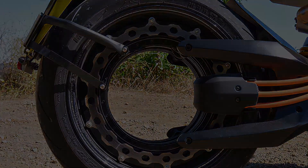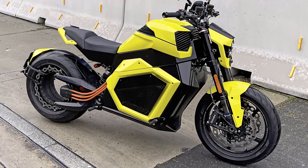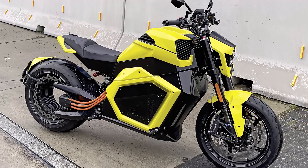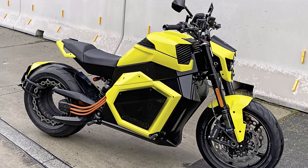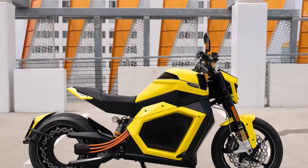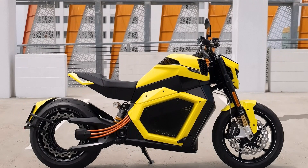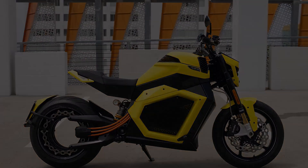The wheels are a combination of forged aluminum 16x3.5 inches at the front and prepreg carbon fiber 17x7.5 inches at the rear. The bike rides on Pirelli Diablo Rosso tires, with dimensions 120/70R17 at the front and 240/45R17 at the rear.